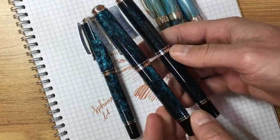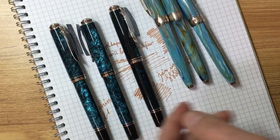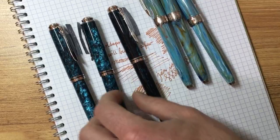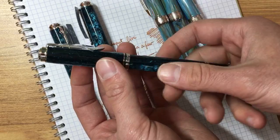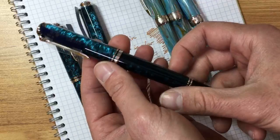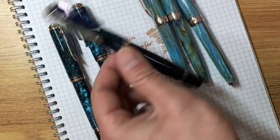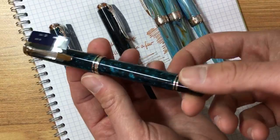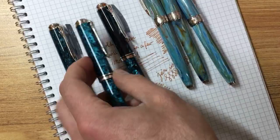What we did recently for one customer was access them via FaceTime — a one-on-one session where we took out the ocean swirls we had in stock and showed them. The customer was able to pick the exact ocean swirl coming to them. Granted, we're an online store and not brick and mortar — you can't walk in — though some people local to the area can walk in and pick the pen of their choosing. But via FaceTime you can say, 'I want this specific model — put it in a box and send it to me.'